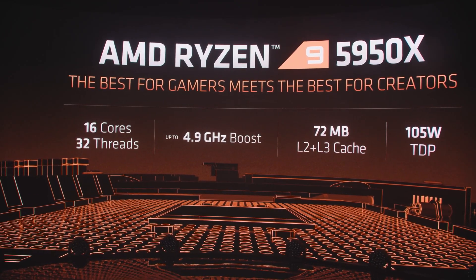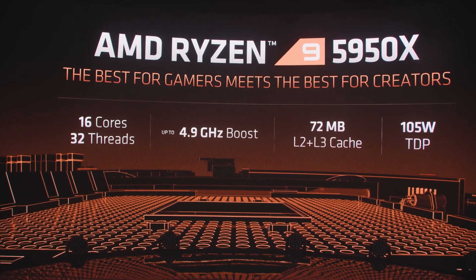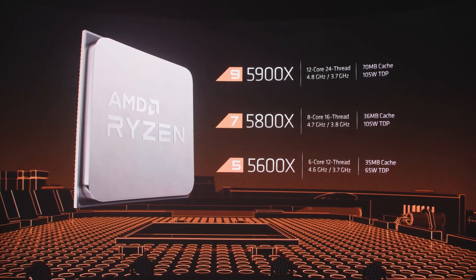32 threads, boost clocks up to 4.9 gigahertz, and up to 72 megabytes of cache, AMD Ryzen 5000 series processors deliver game-changing performance.